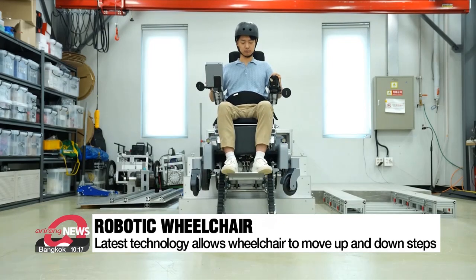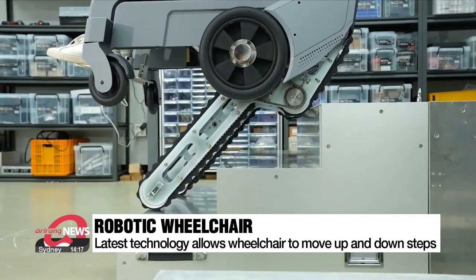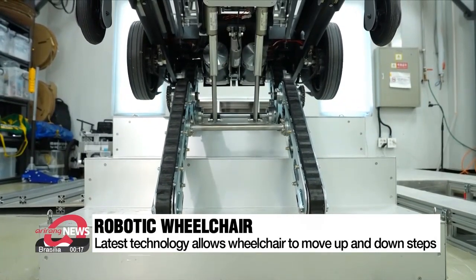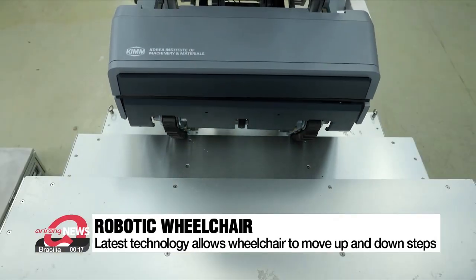But local researchers have developed this strange-looking wheelchair that isn't stopped by stairs. It has smaller wheels that grip onto the surface of the stairs and move up and down them with stability.